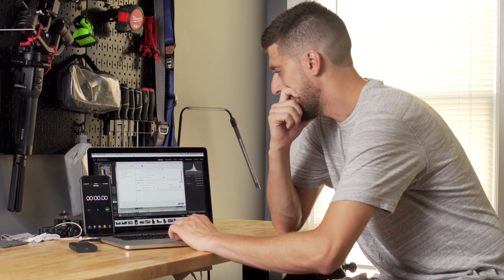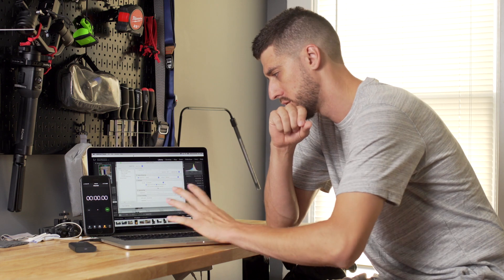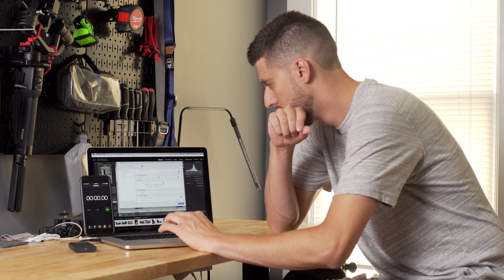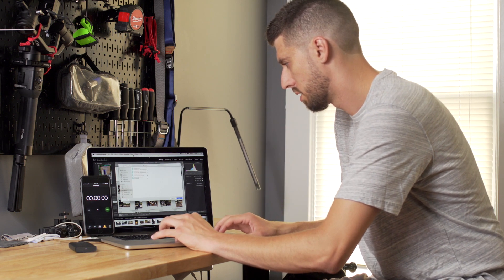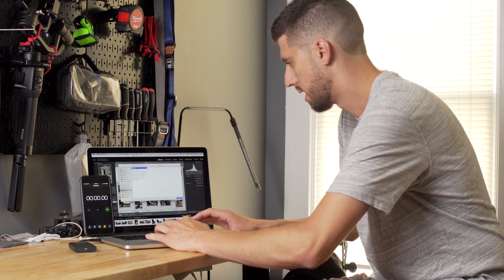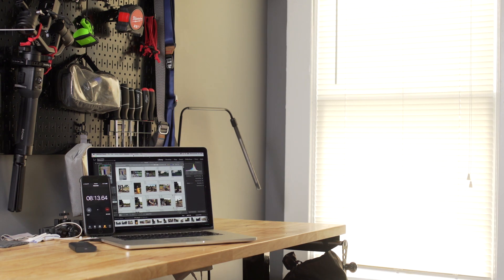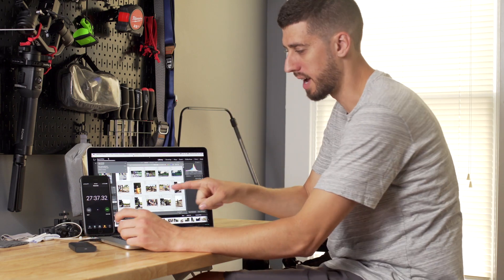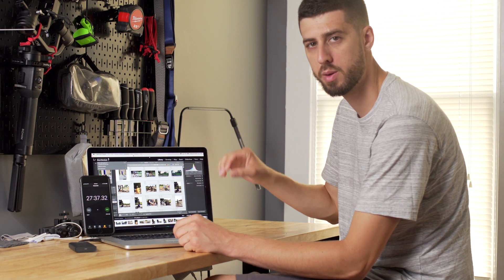The files are going onto the G Drive, keeping things as consistent as possible. I'll make a new folder called '2015', and then we're off. It took 27 minutes and 37 seconds for 375 full-resolution images to export with the 2015 MacBook Pro.